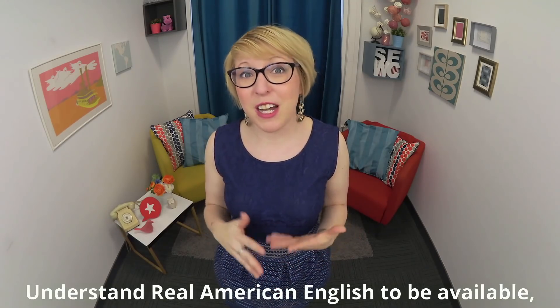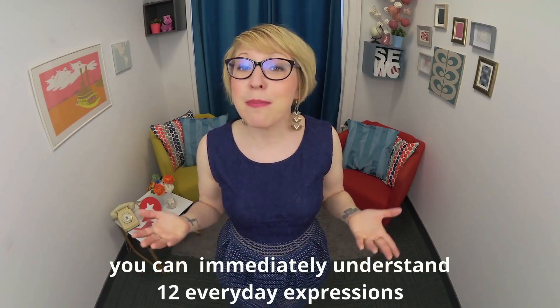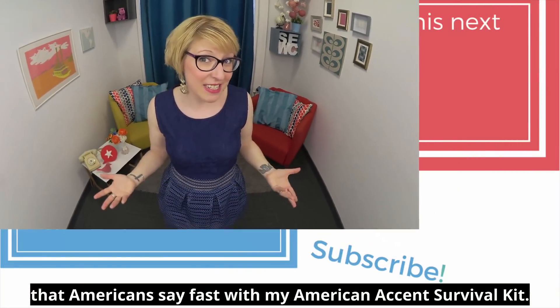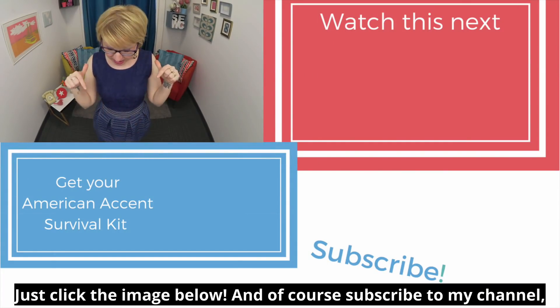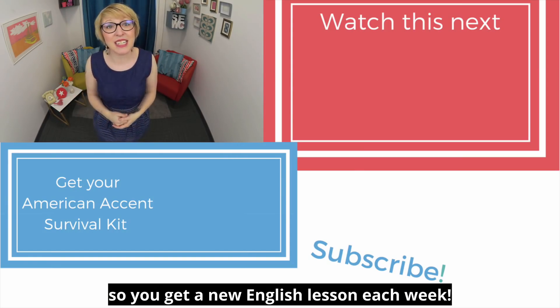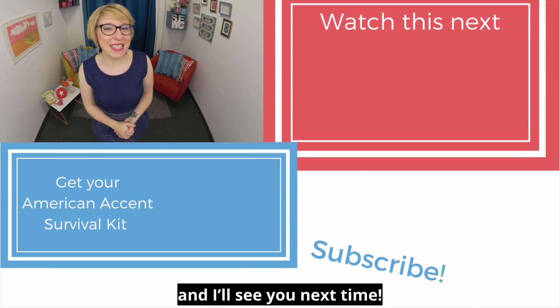While you're waiting for the course Understand Real American English to be available, you can immediately understand 12 everyday expressions that Americans say fast with my American Accent Survival Kit. Just click the image below, and subscribe to my channel so you get a new English lesson each week. Thanks for watching Speak English with Christina, and I'll see you next time.